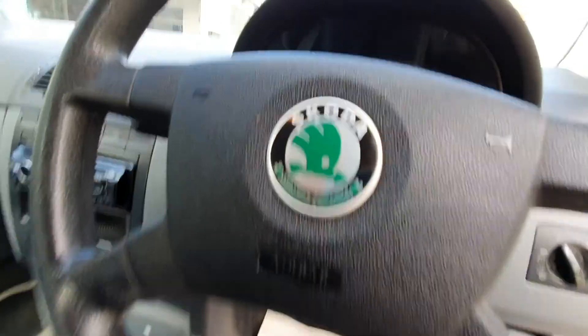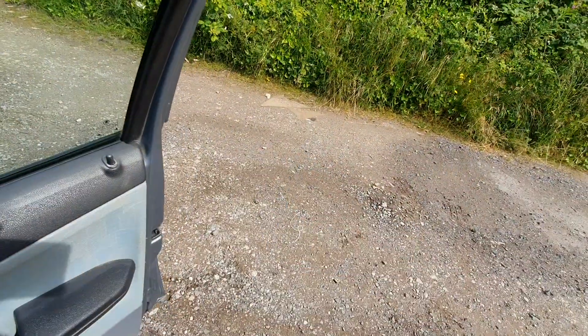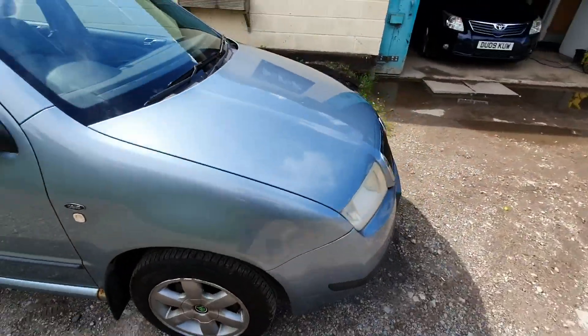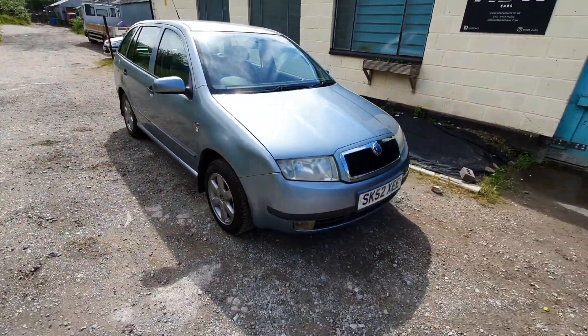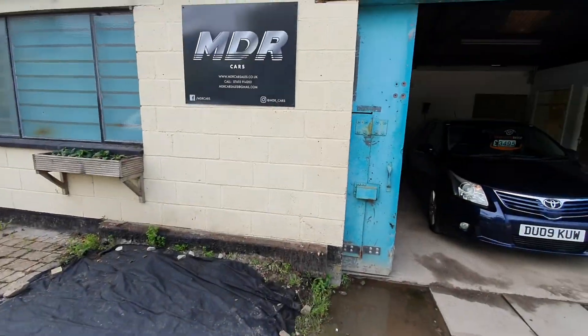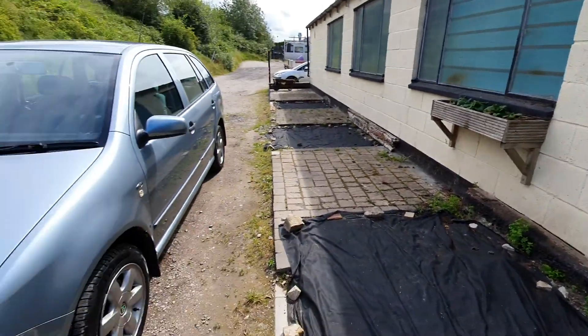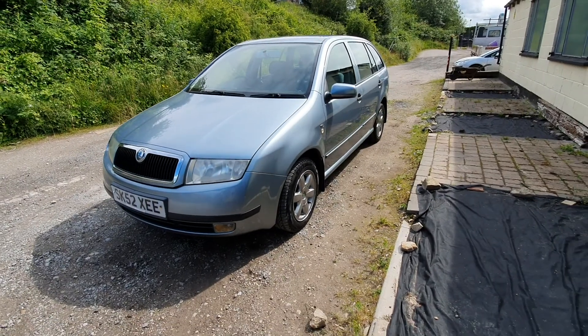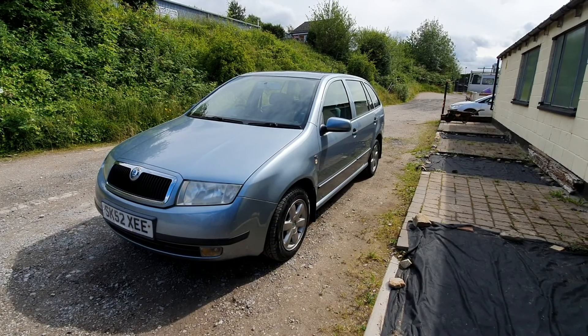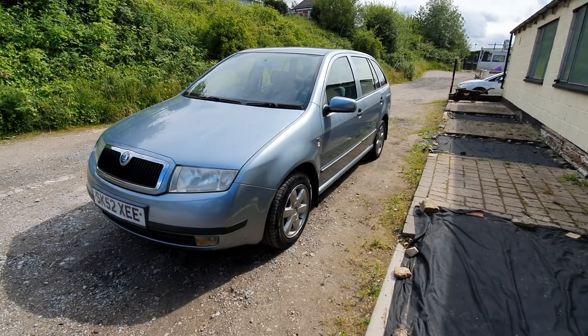There we have it — it's got two keys. That's the 2002 52 Skoda Fabia Comfort. This would be a cheap car — it's ideal for running around, maybe as a workhorse being an estate. Cheap car for the dogs. Thanks for watching.